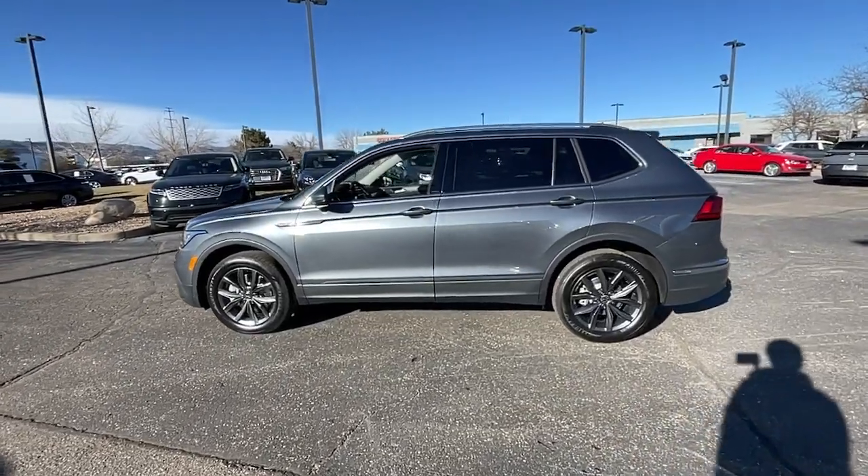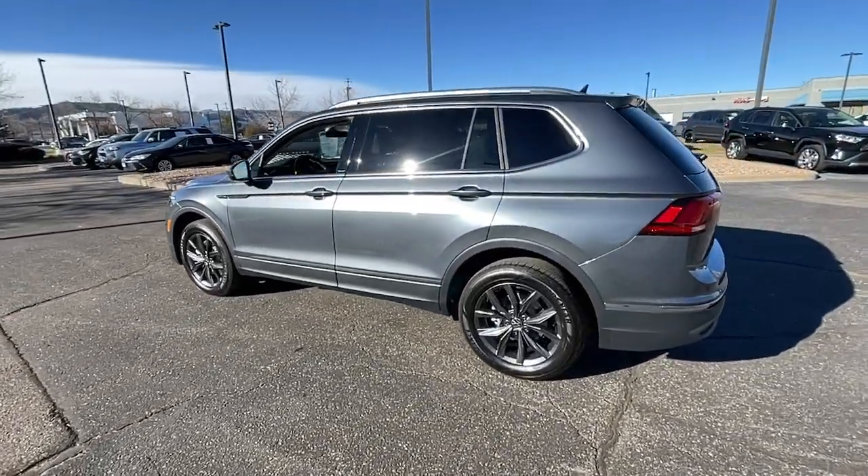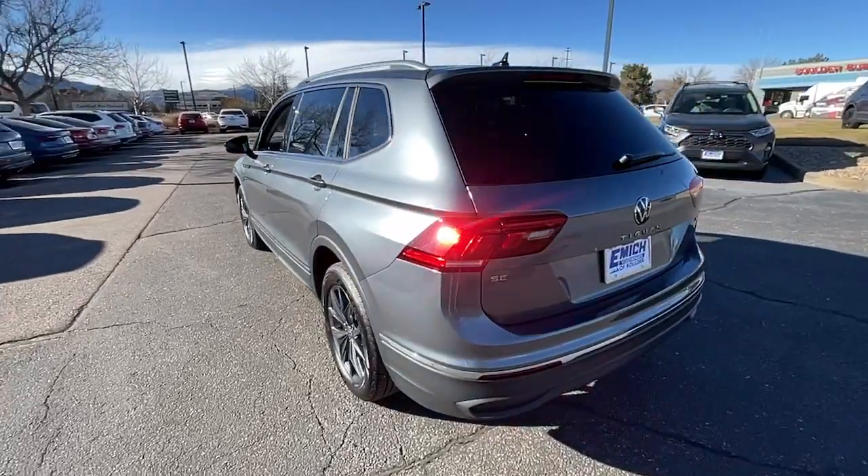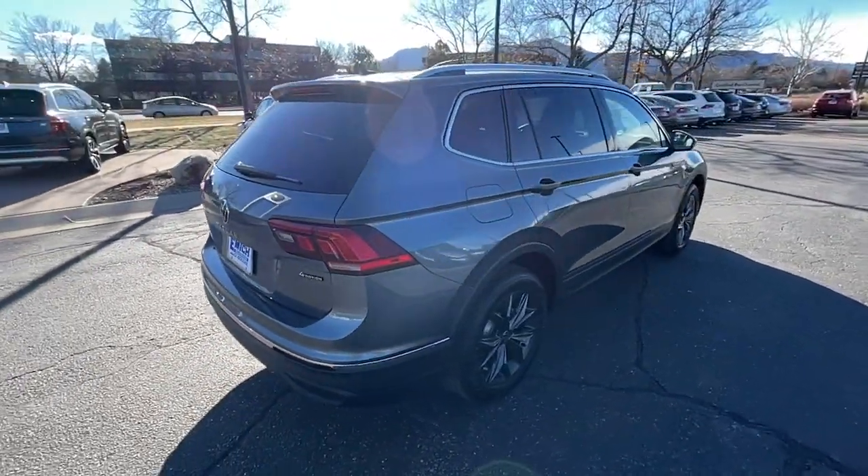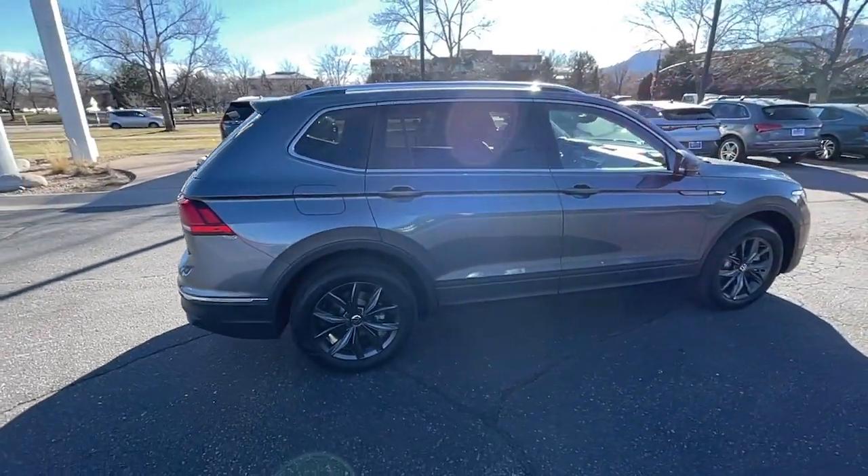This could be the car for you. The 2023 Volkswagen Tiguan. Take a closer look at this Volkswagen Tiguan, the fuel-efficient compact SUV with standout flexibility.